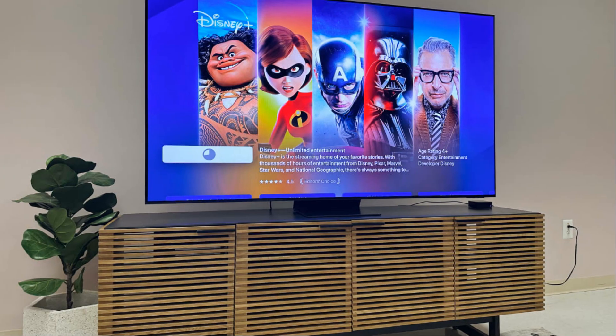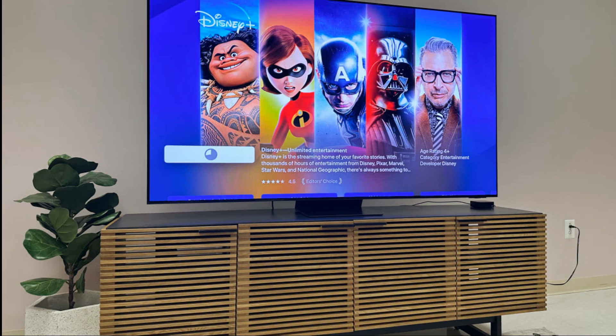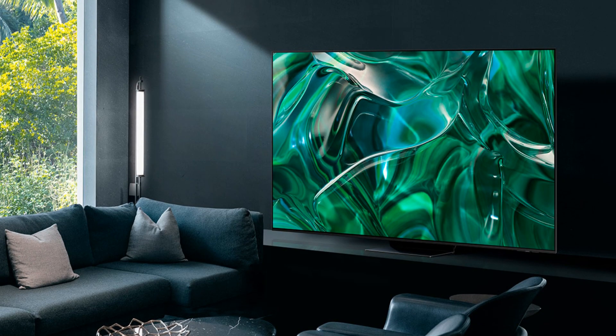Connectivity is key and this TV doesn't disappoint. With 4 HDMI 2.1 ports offering 40 Gbps speed, you are future-proofed for the latest devices and gaming consoles. The eARC support enhances audio connectivity while the optical output caters to various audio setups.